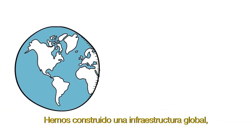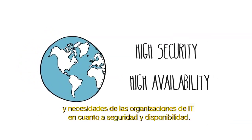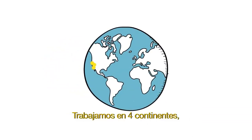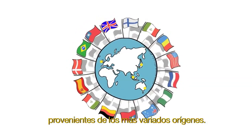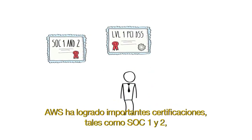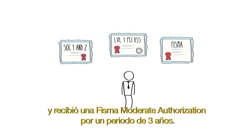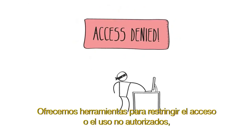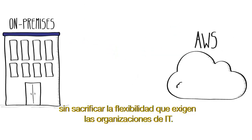We've built out global infrastructure that was specifically designed for the high security spec and high availability needs of the largest enterprise IT organizations. Our footprint spans four continents, supporting customers in over 190 countries in several data center regions around the world. AWS has achieved significant certifications, including SOC 1 and 2 and level 1 PCI DSS compliance, and received a three-year FSMA moderate authorization. We offer capabilities that restrict unauthorized access or usage without sacrificing the flexibility that enterprise IT organizations demand.